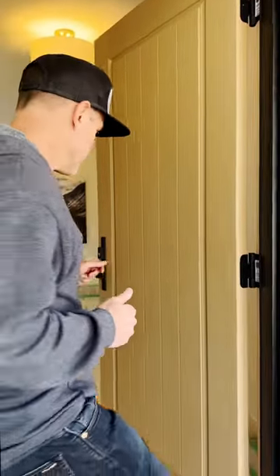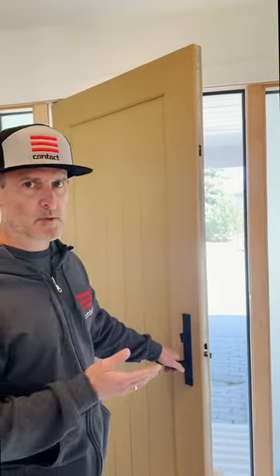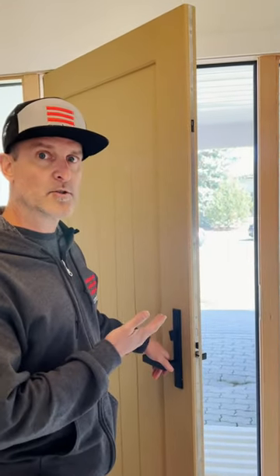Come inside, I'll show you another cool feature. This door has what's called a multi-point locking system, so it really is a level up on your security here.